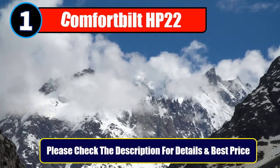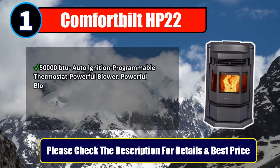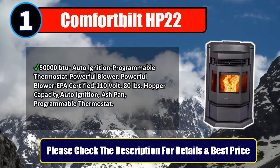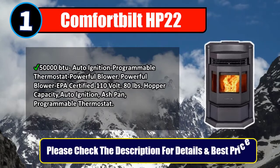Number 1: Comfort Built HP22. 50,000 BTU, auto ignition, programmable thermostat, powerful blower, EPA certified, 110V, 80lb hopper capacity, auto ignition, ash pan, programmable thermostat. Please check the description for details and best price.